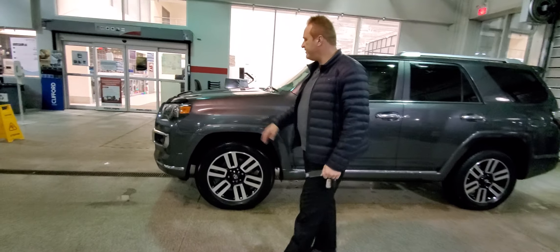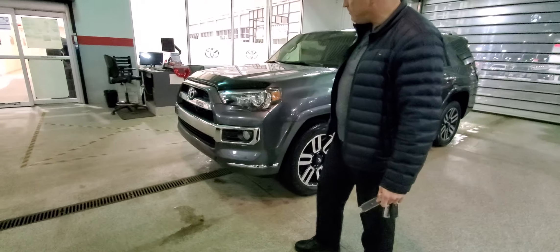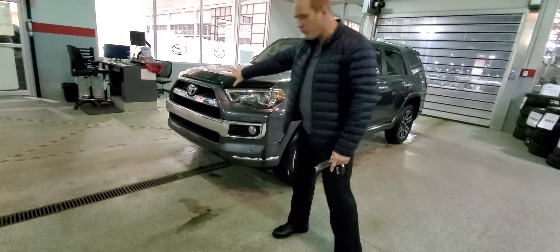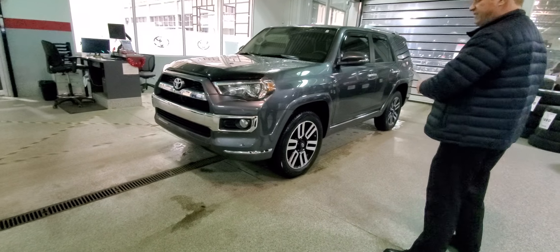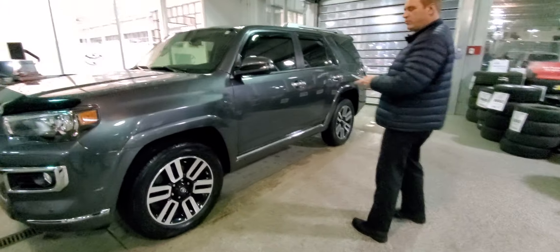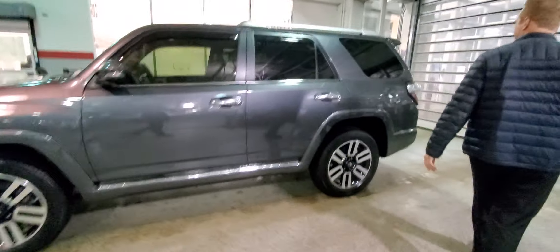A few features on the exterior. This one's got a hood deflector on it. With the limited package, you've got more chrome on the front end. You've got the fog lights, the front clearance sensors coming around the side. You've got the 20-inch aluminum alloy wheels and the X-ray sports suspension on this one.